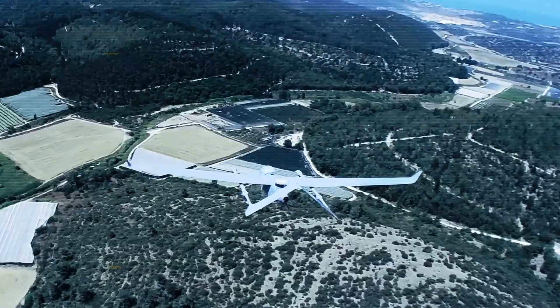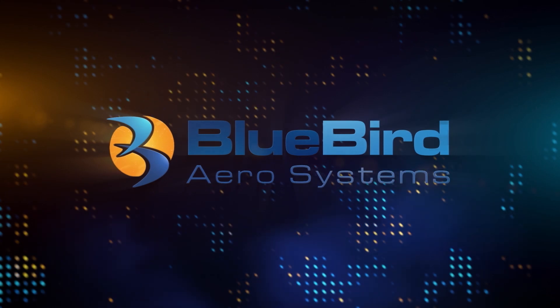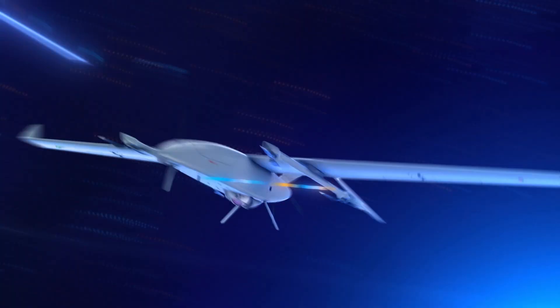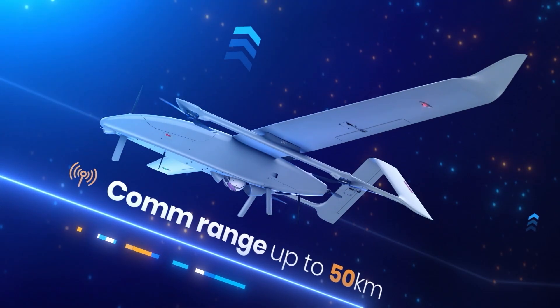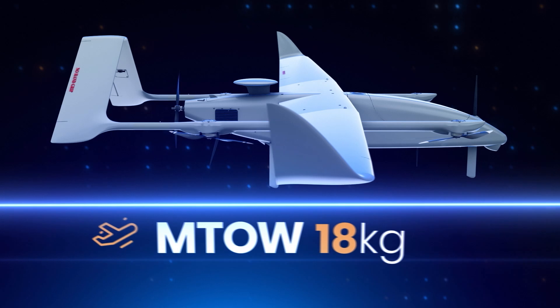The next-generation mini-tactical electrical UAV, Wanderby VTOL, from Bluebird Aerosystems. With its small size, lightweight and impressive performance, Wanderby VTOL provides a highly effective solution for medium and short-range missions.